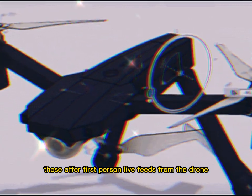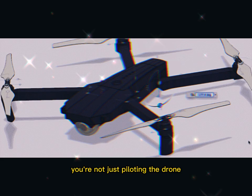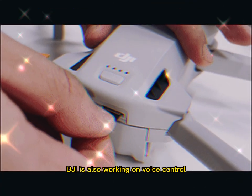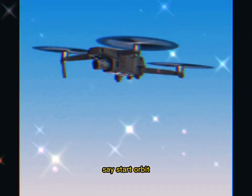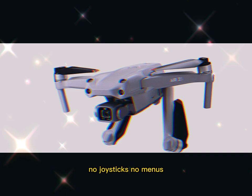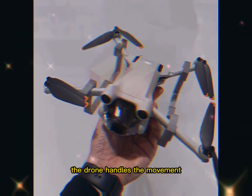That responsiveness matters especially for those using FPV goggles like DJI's G2 or GN3 models, which offer first-person live feeds from the drone, making the flight experience feel immersive. You're not just piloting the drone — you're in the pilot's seat. DJI is also working on voice control and gesture commands. Say 'start orbit' and the drone begins circling your subject — no joysticks, no menus, just intuitive commands.